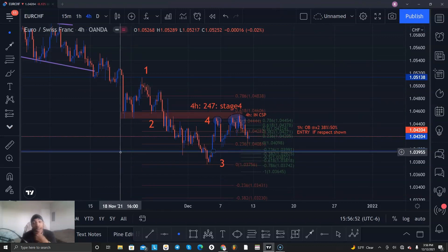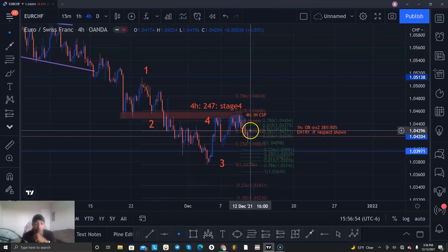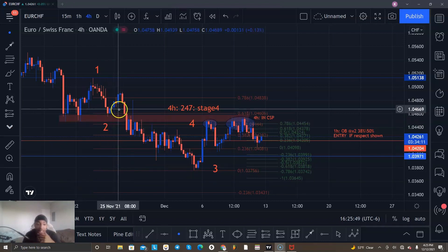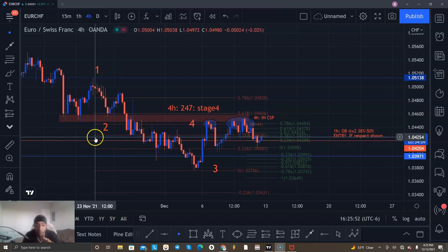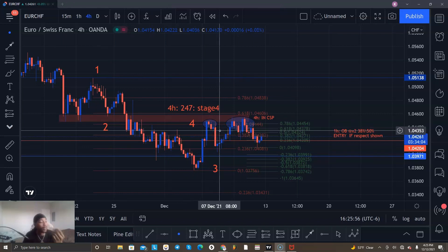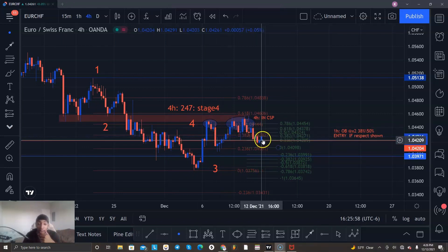E-chef has already started making this move downward, so I'm waiting on a small pullback before I hop in. E-chef is in stage four, already rejected the sales zone and the 50 — didn't make it up to the 61. Super cool, it rejected the 50, that's all I need to see. Now it's in a small little pullback.